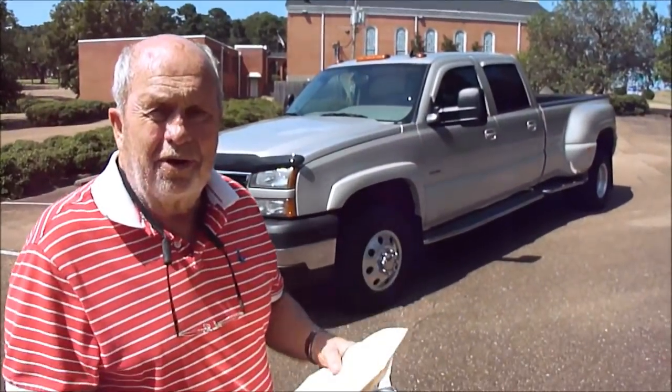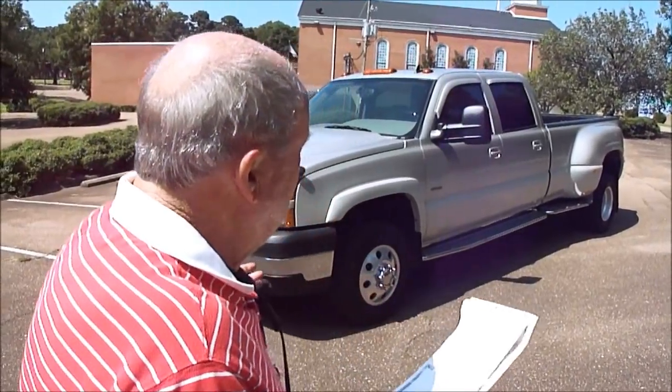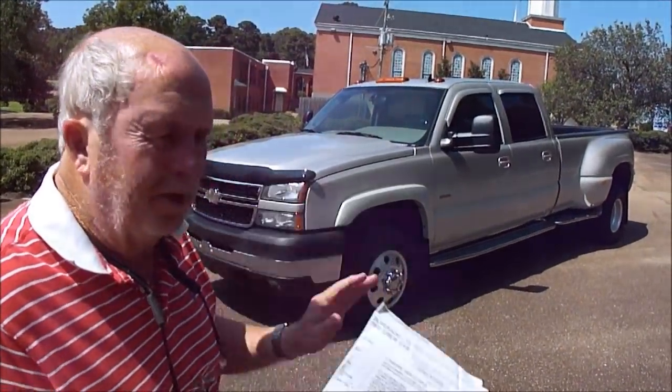I expect this truck right now would be $100,000 if you duplicated it. It's only got 50,000 miles. It's an amazing piece of machinery, and it's going to take a special person to buy it. If you're not looking for a truck like this, folks, don't look at it, don't bid on it. This truck's not for everyone — it's for someone who just absolutely has to have the very best, the very finest, because right here it is.